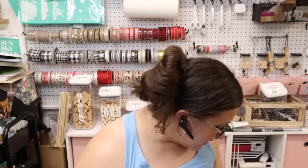Fall DIYs usually start in July or August on YouTube — I'll probably start in July. People like to have enough time to make their stuff to put it up when it's time.